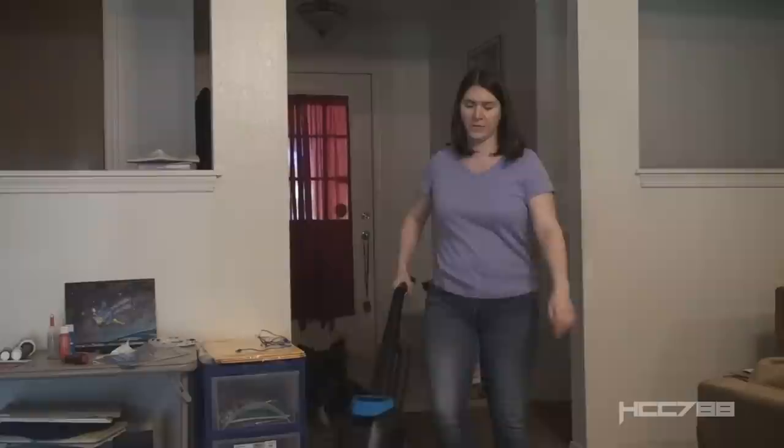Hello GI Joe fans, HCC here. This week we are reviewing the Mobile Battle Bunker. So I constructed my own Mobile Battle Bunker — I built a fortress out of sofa cushions. These soft materials should protect me from anything. But how is it mobile, you ask? Move! That's how.